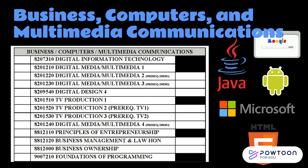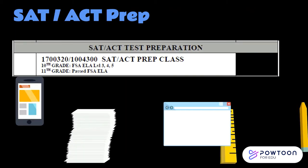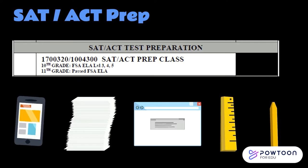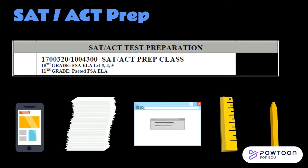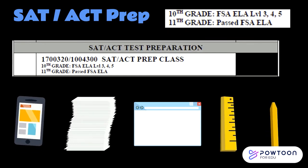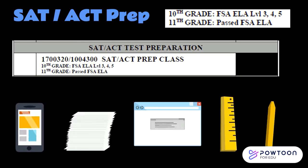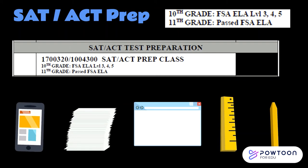On the back of the course selection sheet, you will find our elective and academy classes. Here you see our multimedia and business classes — any student can take an entry-level course in this department, but if you're interested in taking an upper-level class, you will need your current teacher's recommendation. We offer an SAT-ACT prep class for rising 10th and 11th graders. In this course, you will spend one semester with a math teacher and one with an English teacher preparing for college entrance exams. Rising 10th graders must have earned a level 3, 4, or 5 on the 9th grade FSA ELA, and rising 11th graders must have passed the 10th grade FSA ELA.